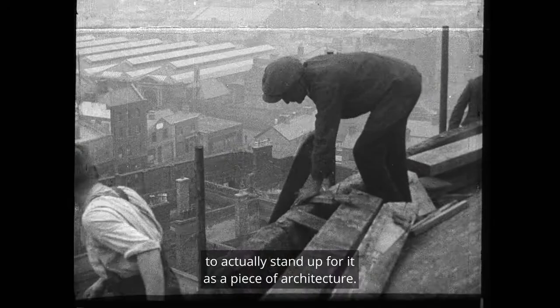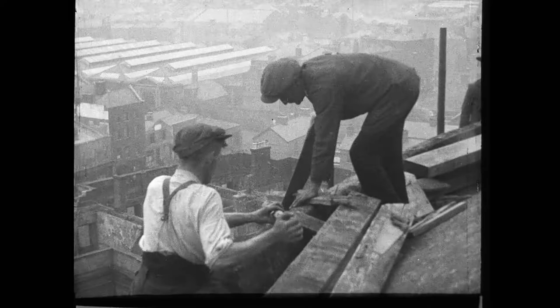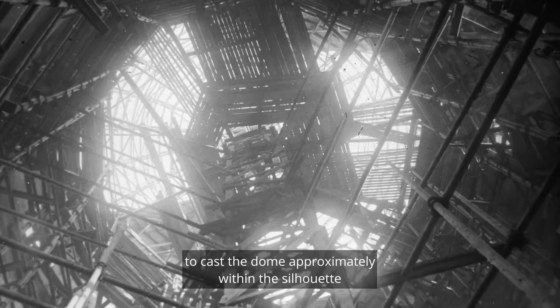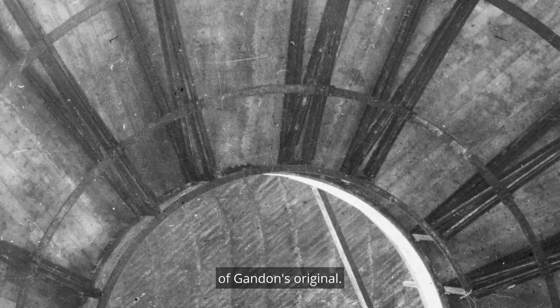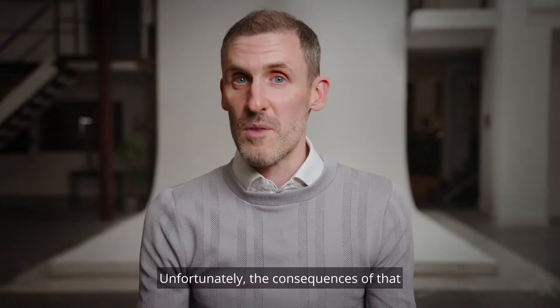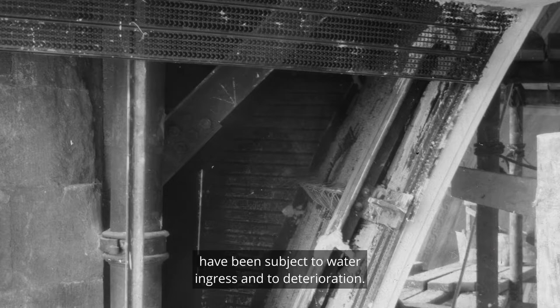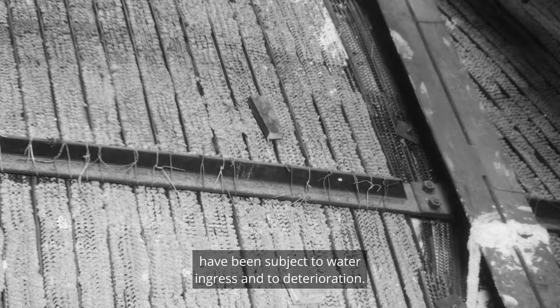T.J. Byrne employed the new technology of the day — to use cement rather than lime — probably the largest concrete pour ever undertaken in Ireland, to cast the dome approximately within the silhouette of Gandon's original. Unfortunately, the consequences of that is that many of the ferrous metals that were embedded in that to reinforce the concrete have been subject to water ingress and to deterioration.